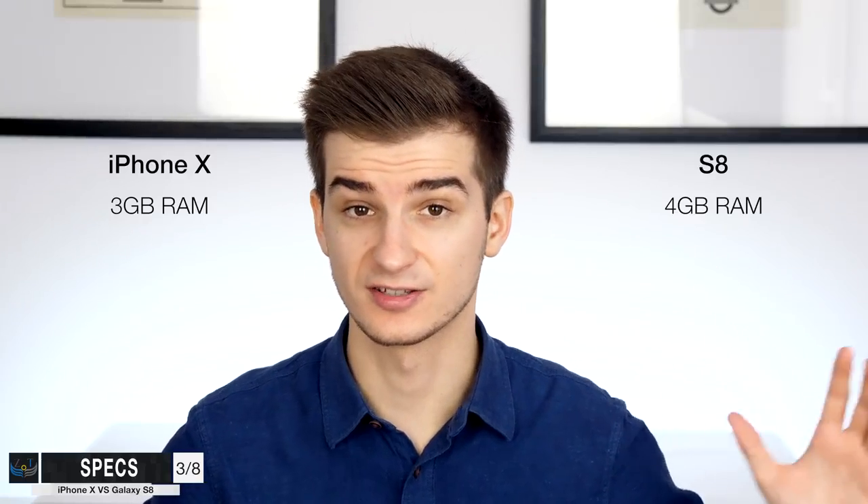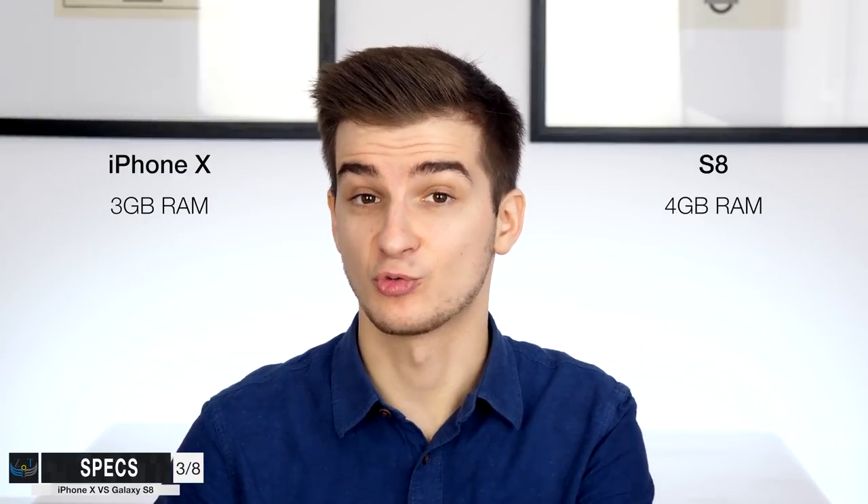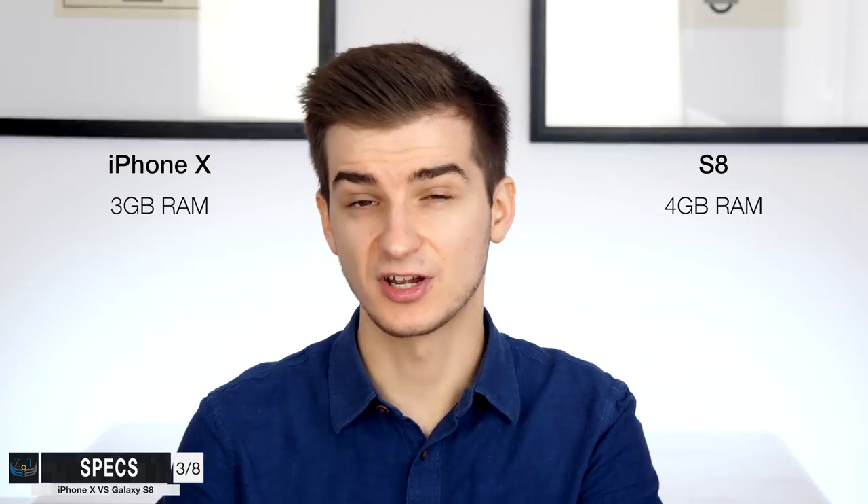When it comes to RAM, the iPhone X comes with 3GB and the S8 comes with 4GB, same for the S8 Plus. But RAM management has always been really good on iOS. I've done an ultimate speed test comparing the iPhone 7 Plus and the S8 Plus, and the difference is just huge. It's going to be similar with the iPhone X versus the S8 Plus when it comes to RAM management, even a bit better on the iPhone X. So when it comes to raw performance, fluidity, and RAM management, the iPhone X wins by a long shot.